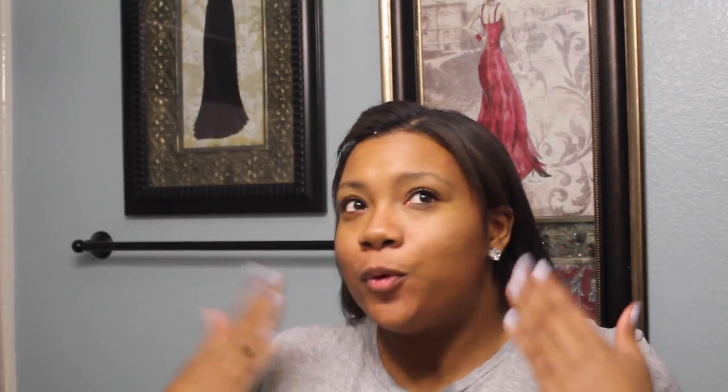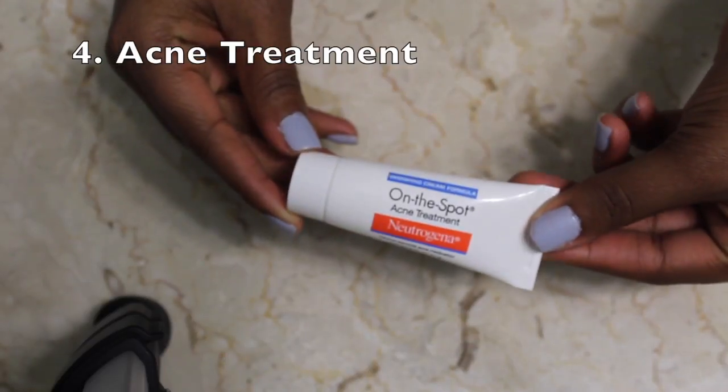For my next product, I'm going to be using my toner from Wonder Pore. This is a 10-in-1 product that does a whole lot of great things for your skin. Unlike American toners, Korean toners actually put more moisture into your skin rather than drying it out like an astringent.